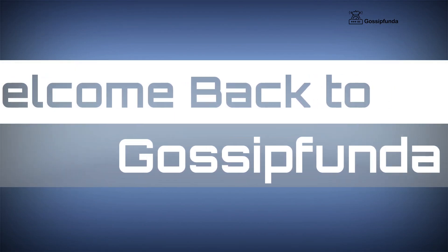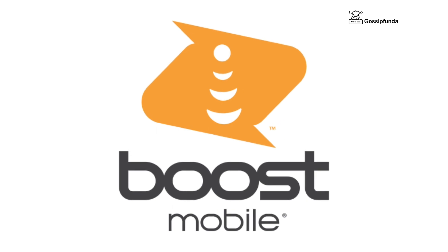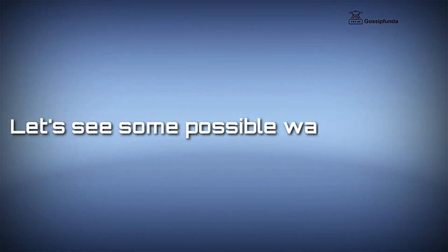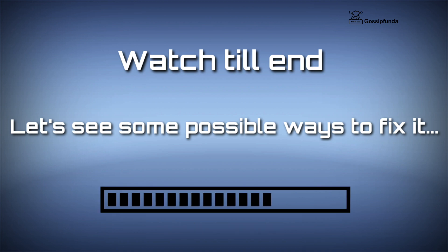Hello everyone, I am Shivam from Gossip Hyundai YouTube channel, and today we are going to fix an issue we are facing on our Boost Mobile internet. Our Boost Mobile internet is not working, and in this video we are going to see some possible ways to fix it. If you are also having the same issue, watch this video till the end. Let's start the video without any delay.